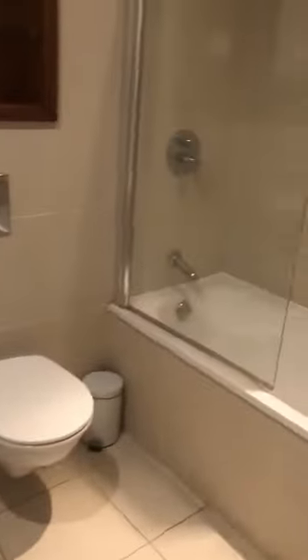And this is the bathroom. Should you require any further information, please do not hesitate to contact us. Thank you.